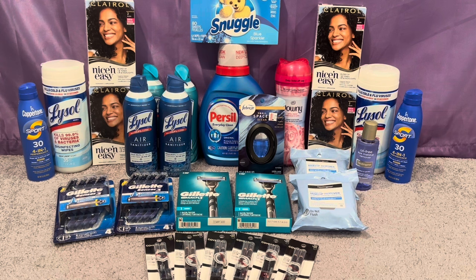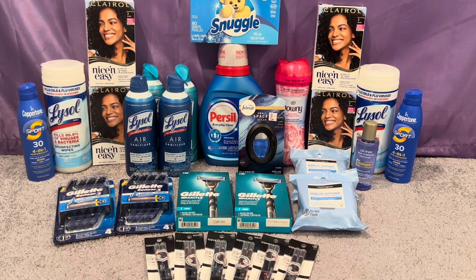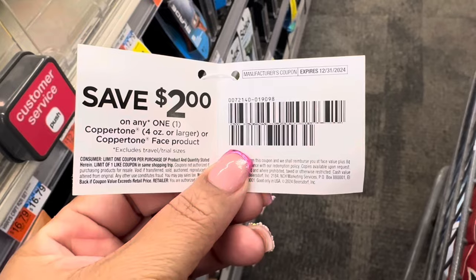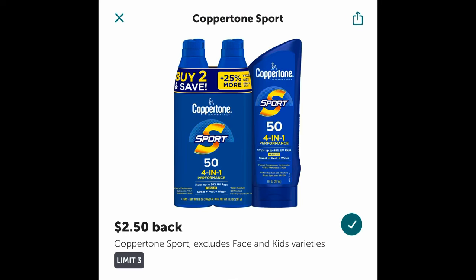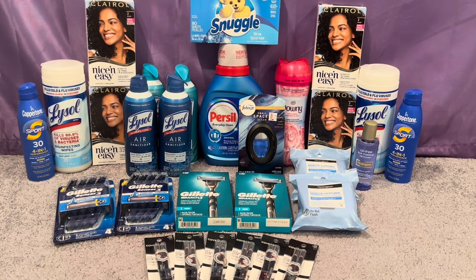I also could not pass up on Coppertone, even without a sun care CRT. Coppertone is spend $20 get $10. I found two Coppertone SPF 30 in the Easter aisle at $11.49 each, totaling $22.98. I used a $4 off one digital coupon and a $2 off hang tag found on the product in-store, paying $16.98 and getting back $10 for spending $20. I submitted to Ibotta for $2.50 times two plus 25 cents any-receipt bonus, getting back $5.25.